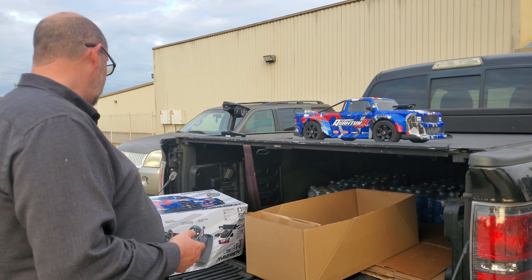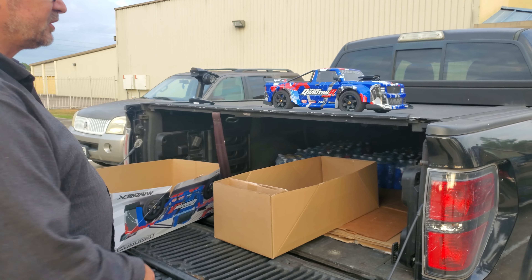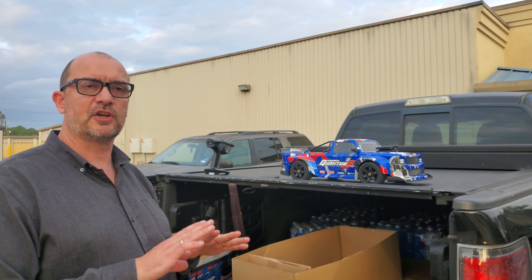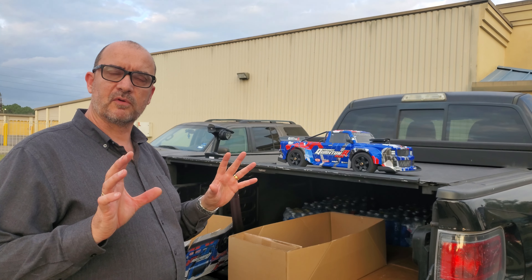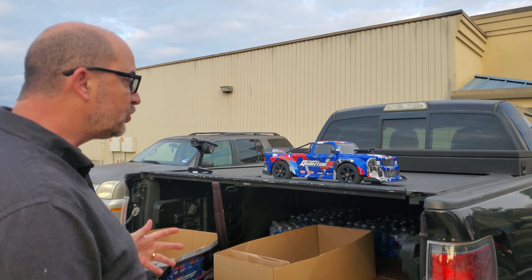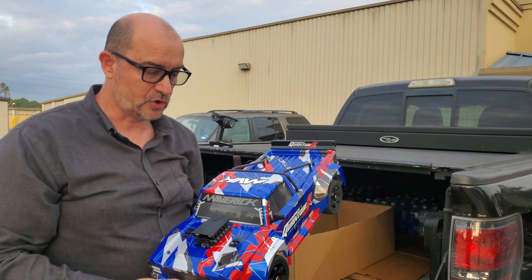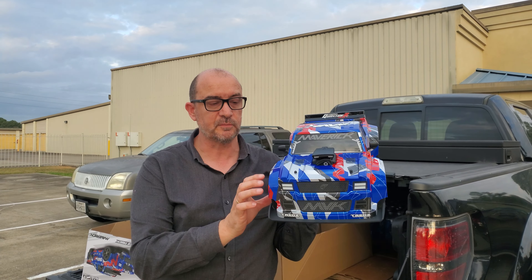It comes in three different colors. It comes in this kind of chaos red — gray, red, and blue — and white color scheme. It also comes in another color scheme not shown on the box, but it's very similar, just slightly different with more gray. And then it comes in a single slate gray, quite a light-colored gray, just a solid color. So you've got three really cool color schemes.